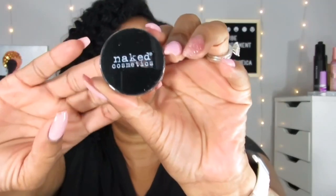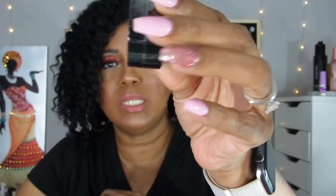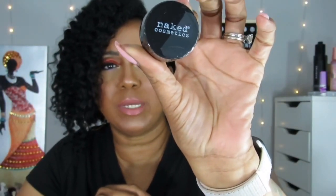The next thing I see in here is a Naked Cosmetics lip scrub. That's going to be nice to have. I'm not opening this because I'm not sure if I'm going to give it away yet, since I have like three or four lip scrubs. So I may give it away — I'm not sure yet.